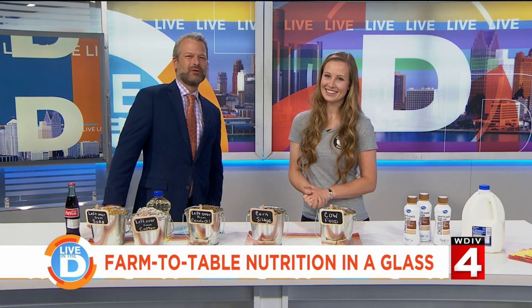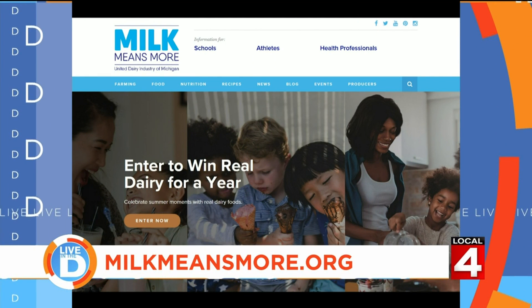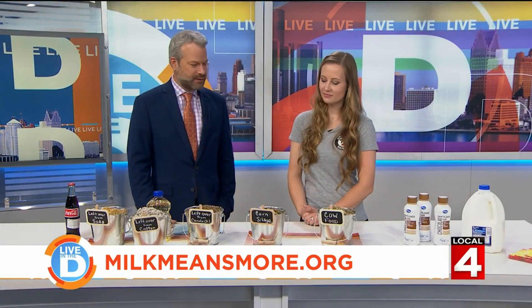To learn more about Michigan's dairy farmers and to get great recipe ideas, visit the website milkmeansmore.org. Caitlin, thanks — good to see you.